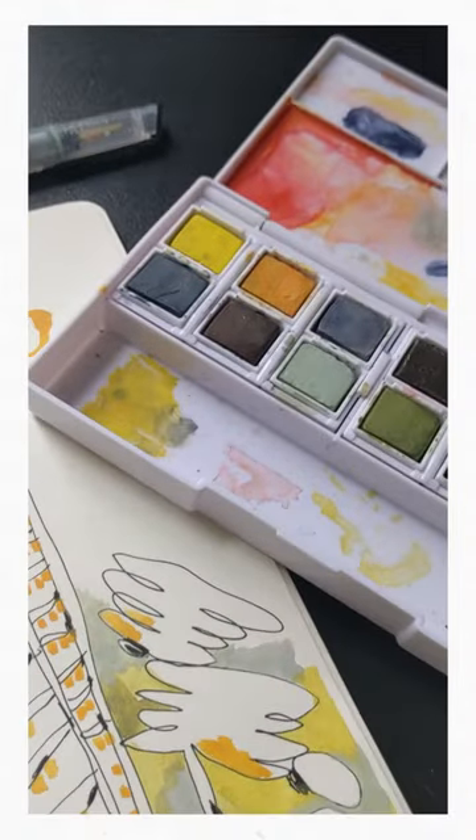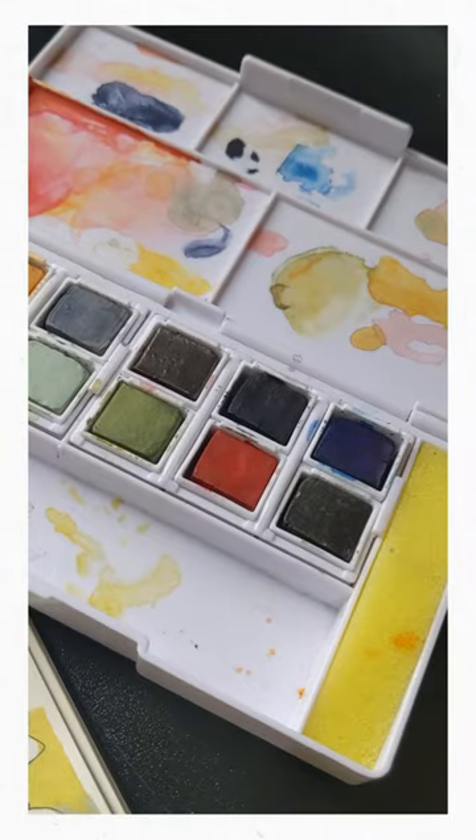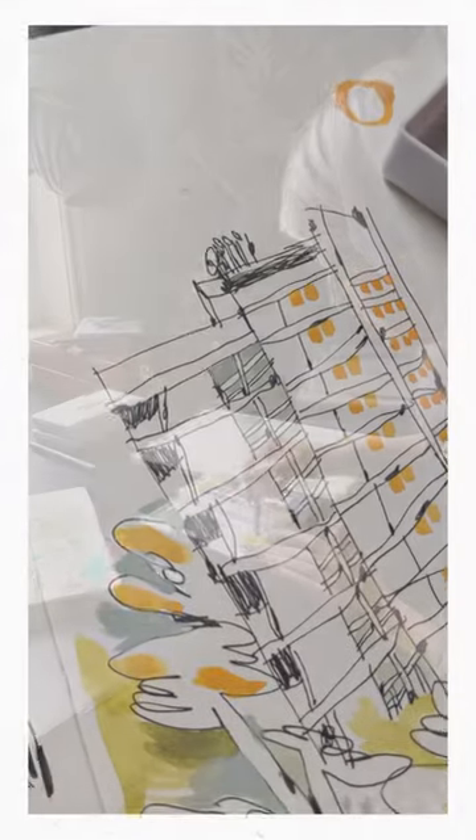What I really like is that you've got a combination of these ink tense colours — six of these are ink tense — and they're the really nice, vibrant, pigmented ones.